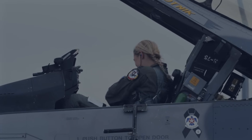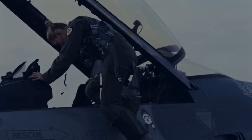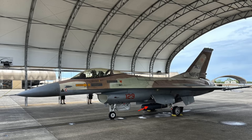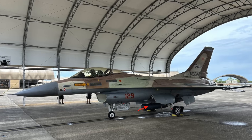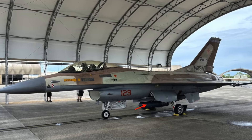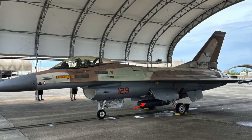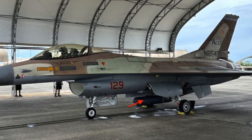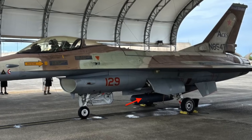The inventory also includes the latest AMRAAM variant, the AIM-120D, one of the most potent air-to-air missiles. Furthermore, the U.S. government has approved the potential sale of Infrared Search and Track systems (IRST) for F-16s. IRSTs would give Taiwanese F-16s an additional tool to spot and track aerial threats by detecting the heat targets emit.